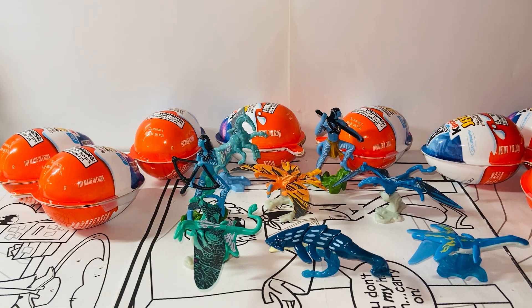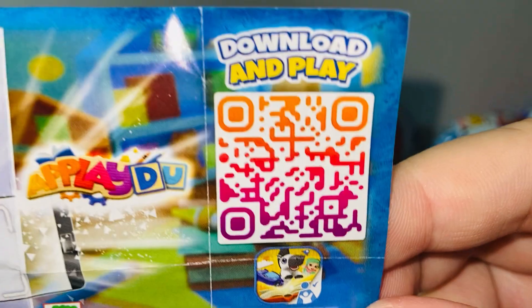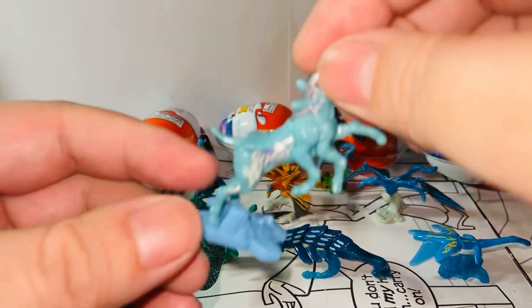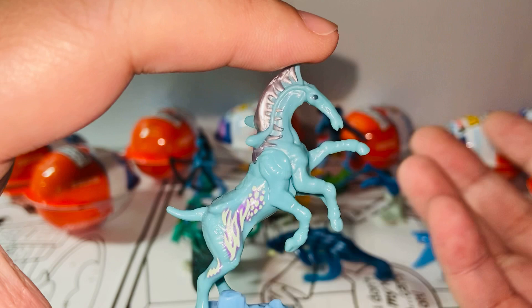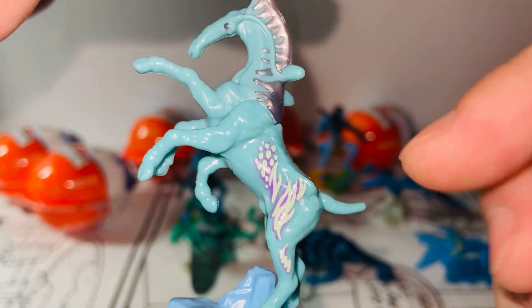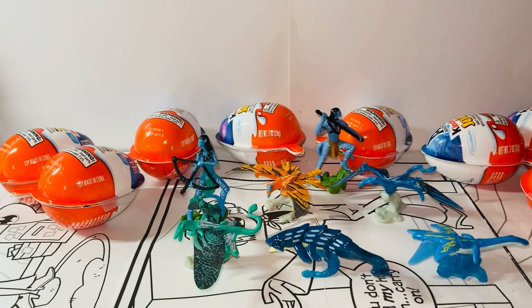We have another beast from the first Avatar movie: the Dire Horse — the horse with four legs. Here is the code, and the body glows in the dark. Here's the Dire Horse — I think it's the most good-looking one in my opinion. It looks exactly like a Dire Horse; they did a great job on the sculpt. This is the part where it glows in the dark — very very cool. So this is the Dire Horse, everyone.